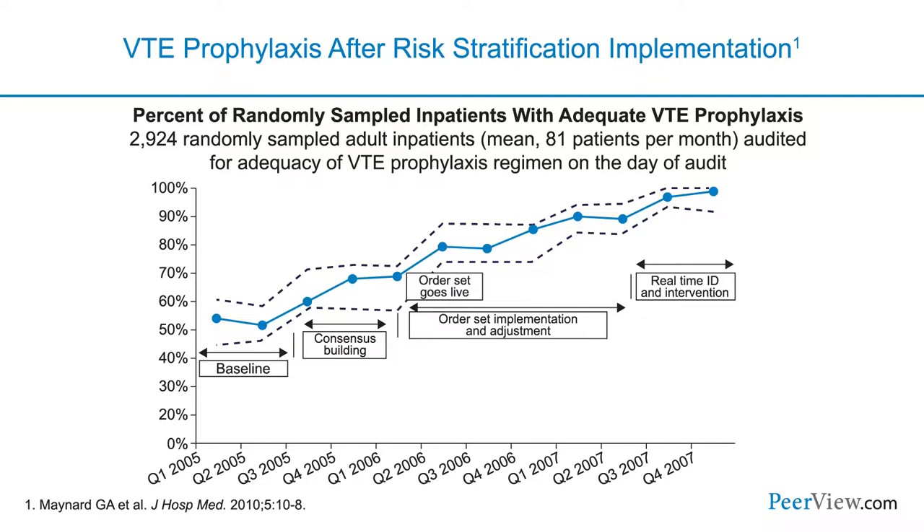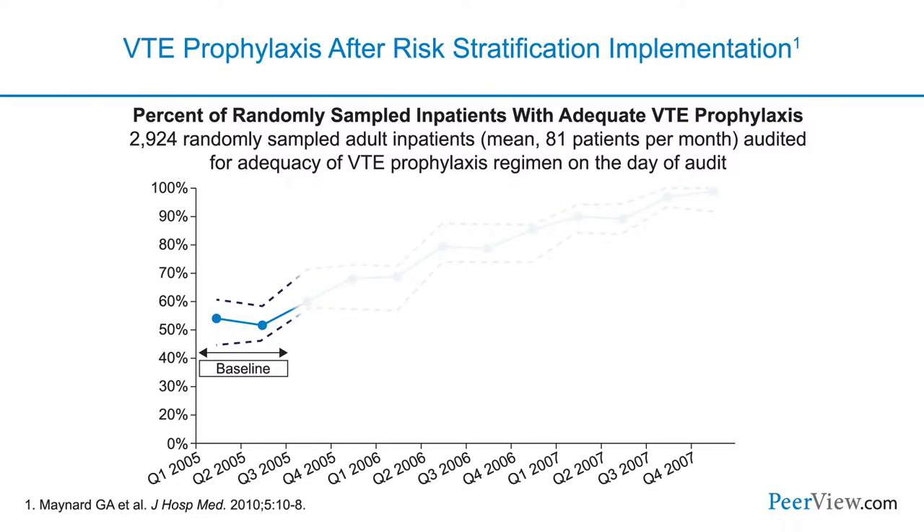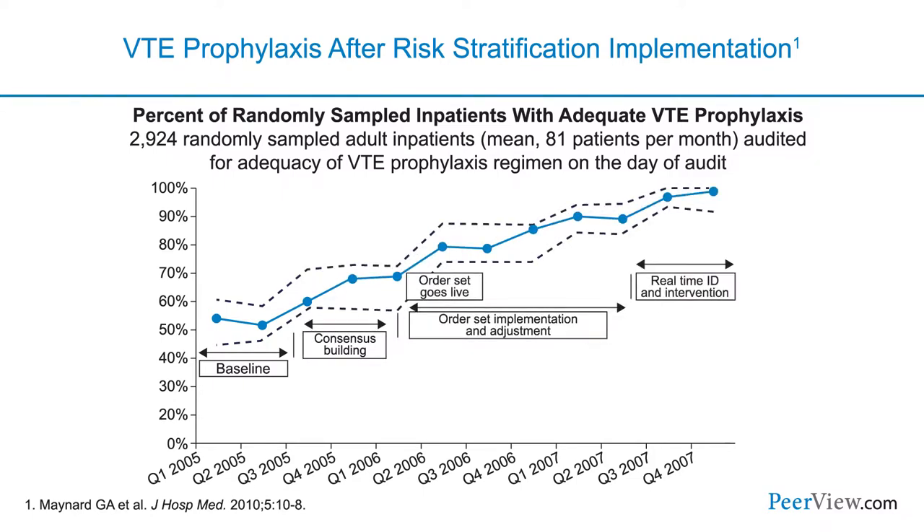Here we see the results of implementing such a strategy. The investigators who used that risk stratification tool demonstrated a low rate of venous thromboembolism prophylaxis at the start of the program. As they implemented and made incremental improvements, they actually reached almost 100% VTE prophylaxis in the patients who needed that protection — a marvelous way of protecting patients in the hospital that should be translatable to the outpatient realm.